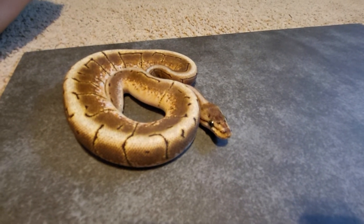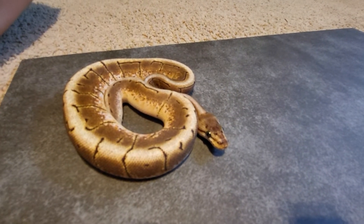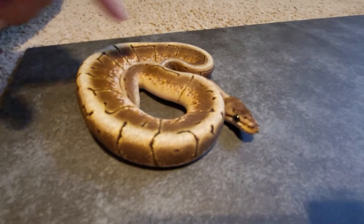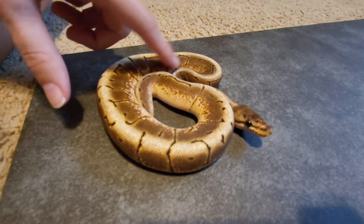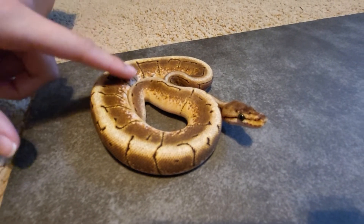Zebra bee — that's my next project, it's got a long way to go but zebra bee is the goal. Shout out to Marcus!